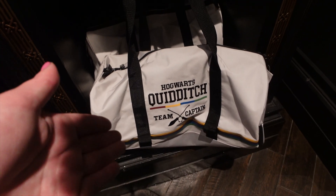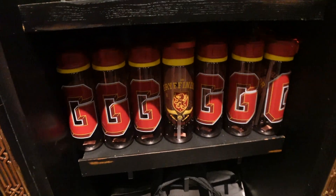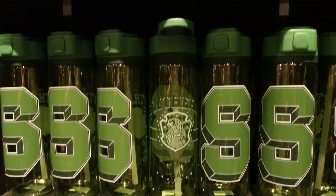I haven't seen this Quidditch duffel bag before. They do have this in the Harry Potter section along with these items. They came out a few weeks ago but I didn't show them, so just wanted to give you a quick overview.